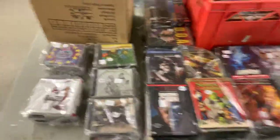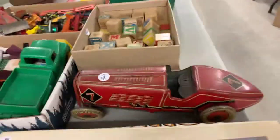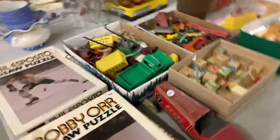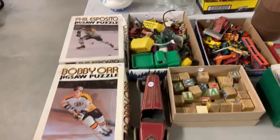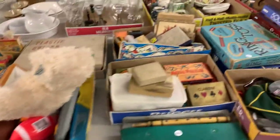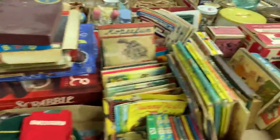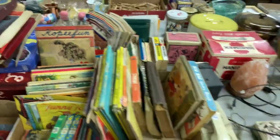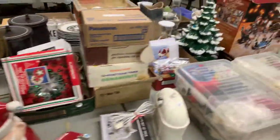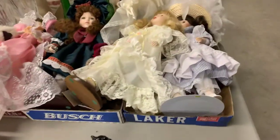We have records and DVDs as well. Here's another old car — it's not complete, but it's kind of a neat old car. Bob Orr and Phil Esposito puzzles. Some more toys — these are of the older variety, I would say. Cubs uniforms. More toys and old children's books here. Globe. Christmas decorations.